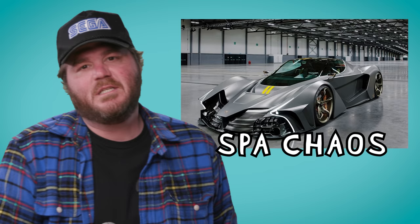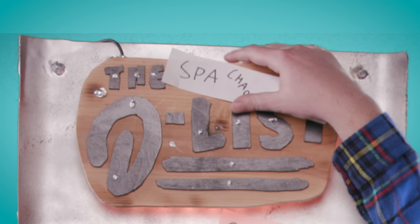Next car: the Spa Chaos. I was actually arrested and charged with Spa Chaos at a Burke Williams once — apparently you're not allowed to eat pizza in the sauna. This 3D-printed hypercar costs 14 million dollars, and they say — though I don't think anyone's actually dynoed it — it makes 3,000 horsepower.